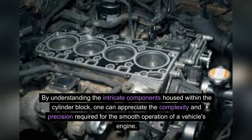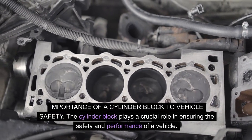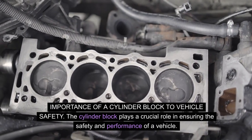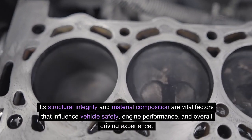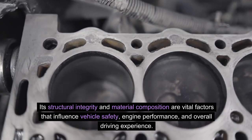By understanding the intricate components housed within the cylinder block, one can appreciate the complexity and precision required for the smooth operation of a vehicle's engine. The cylinder block plays a crucial role in ensuring the safety and performance of a vehicle, with its structural integrity and material composition being vital factors that influence vehicle safety, engine performance, and overall driving experience.